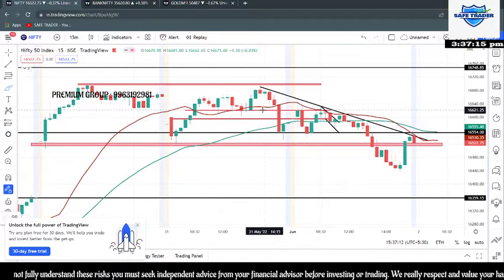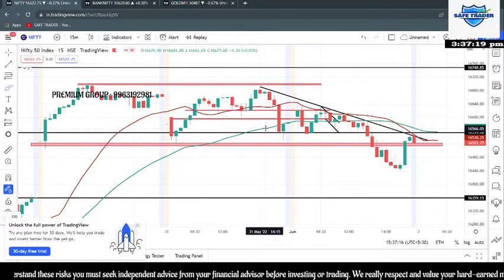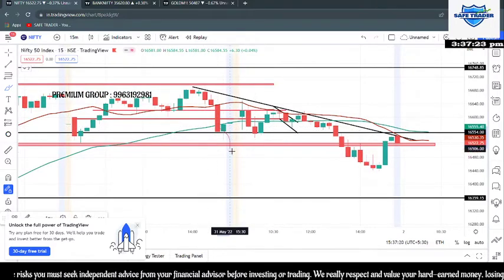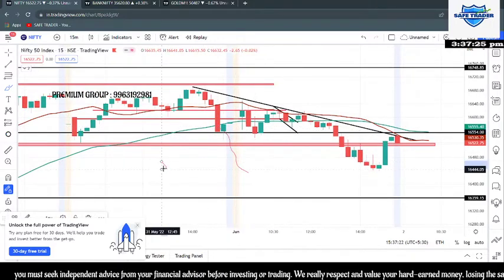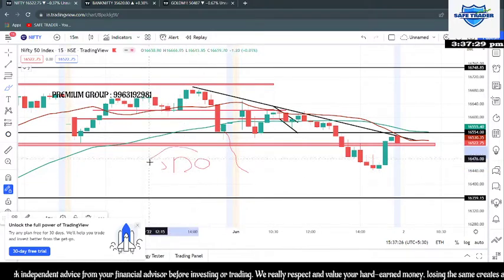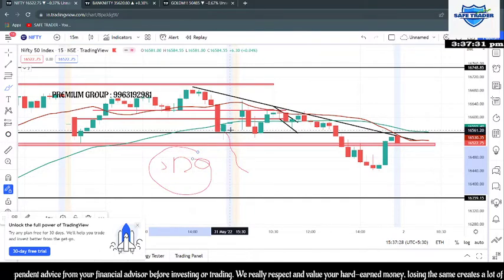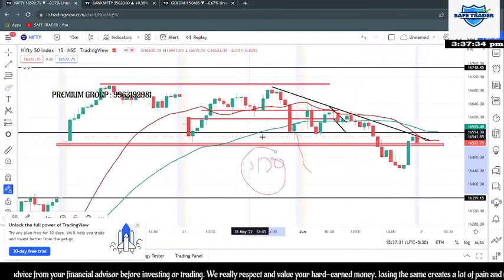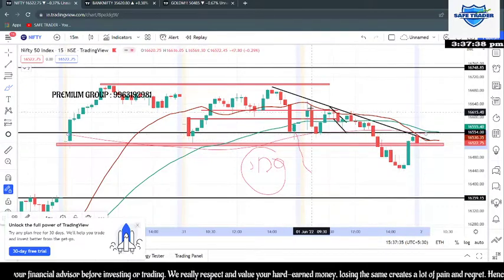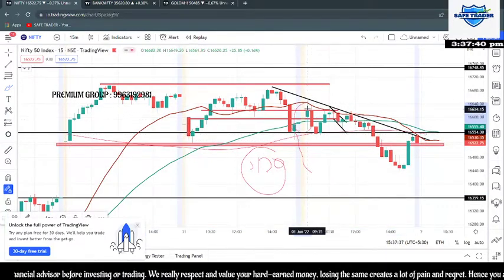One good thing to remember is that the entire day European markets yesterday, and also during the night, were completely down. SGX Nifty was down by somewhere around 120 points initially, so everyone was expecting a gap-down situation. However, there was a strong support around this zone in Nifty and it opened gap up.